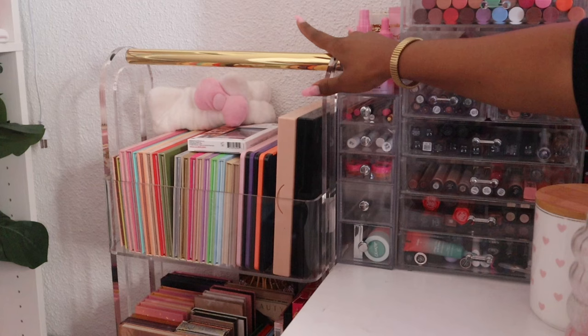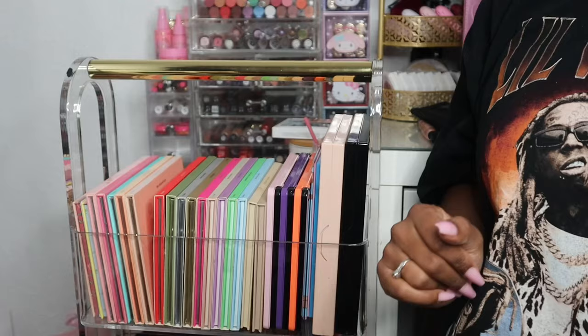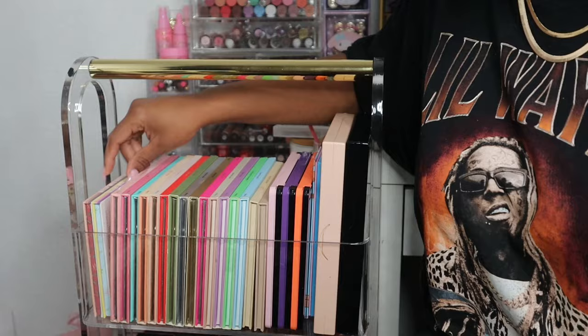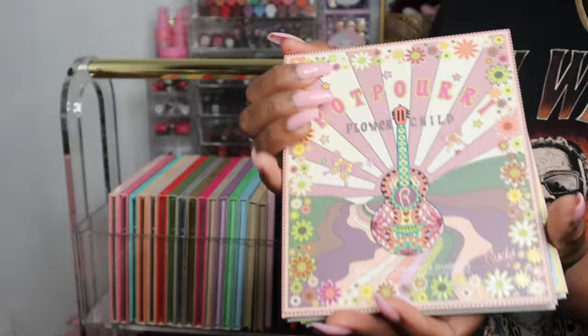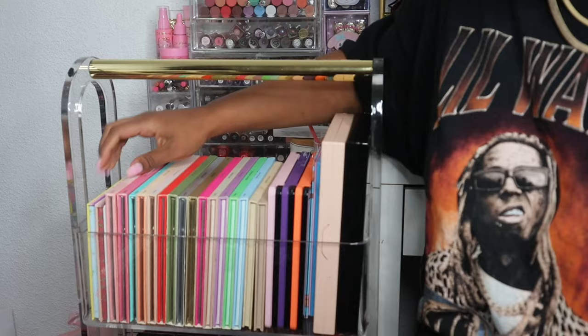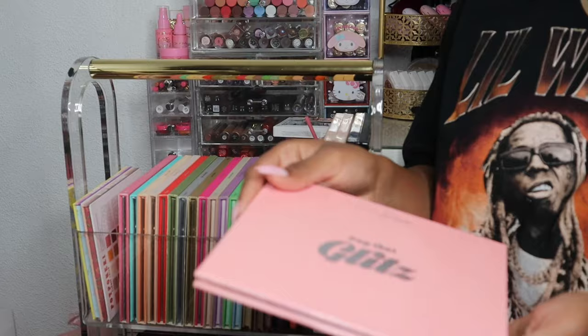Next to these drawers I have my clear acrylic cart with all of my eyeshadow palettes. I'm going to pull it out to go through it. So in the front I have all the Cara Beauty palettes that size. I also have two Rude Cosmetics palettes in the front — they're so pretty. I won't show every single palette but if you'd like me to do a dedicated video showing every eyeshadow palette, let me know.